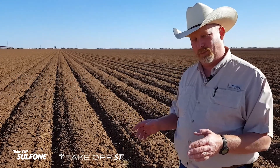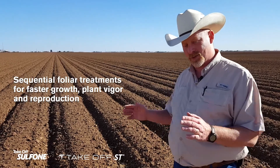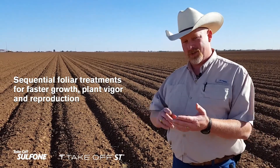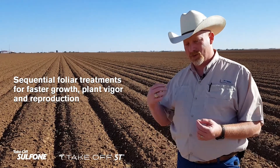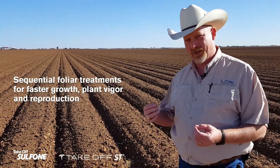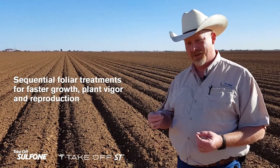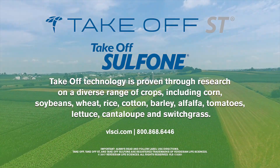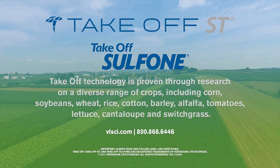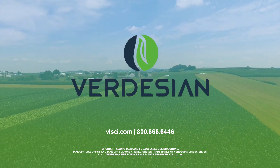At these timings, if we put out one to two pounds during that time as a single or as a split application, we see faster growth. We'll see a quicker time to where we reach the reproductive stage on that plant, and we do see improved lint yields and seed yields with our cotton. Thank you!